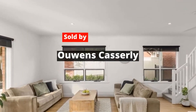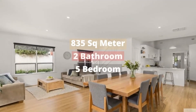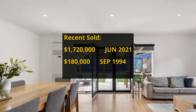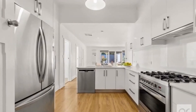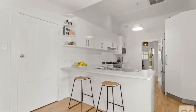This house has 835 square meter land, 5 bedrooms, 2 bathrooms and 2 parking spots. It was bought for $180,000 in September 1994. It made around $1,540,000 profit.